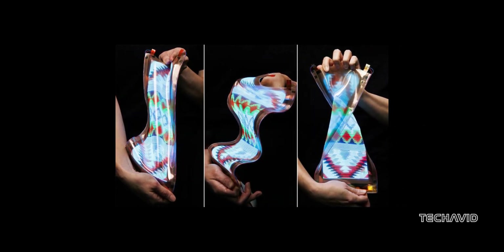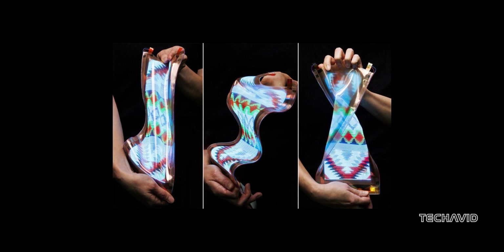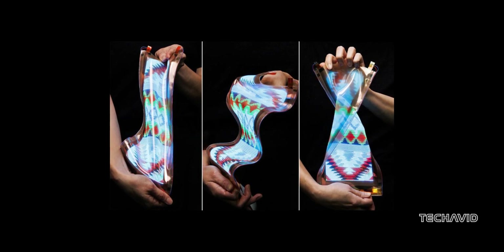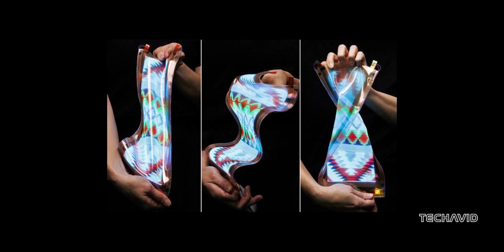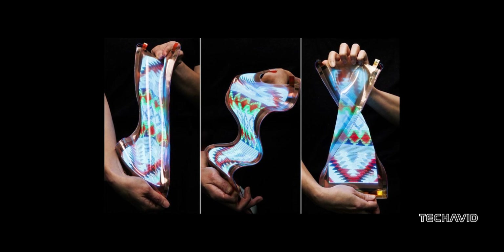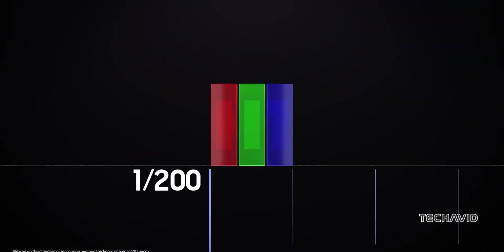LG recently unveiled a stretchable micro-LED display at their science park in Seoul. It starts as a 12-inch screen but can expand up to 18 inches, all while keeping its high-resolution and full color intact. This could be huge for wearables, fashion, and even automotive tech. LG's already exploring ideas like incorporating these flexible screens into clothing or creating wearable displays for firefighters, making it not only innovative but also really practical.